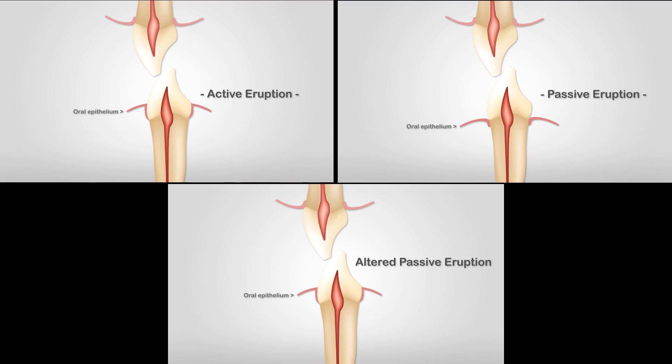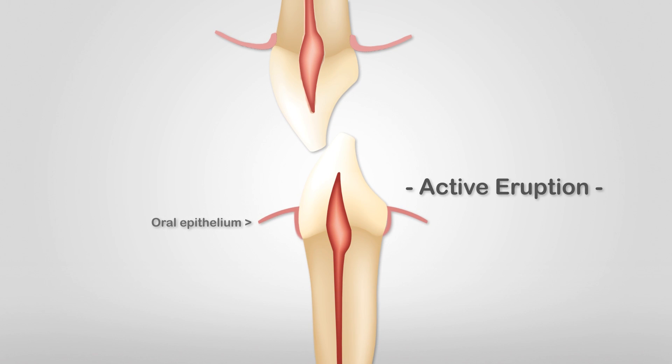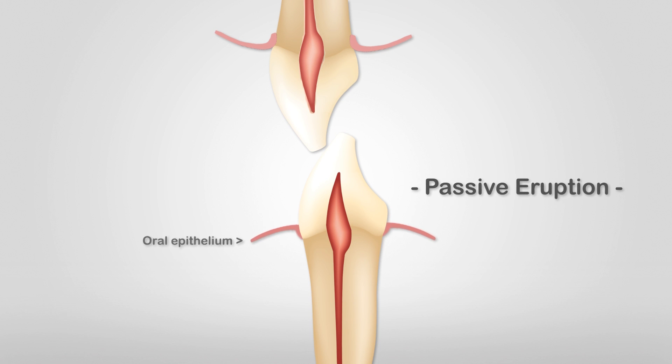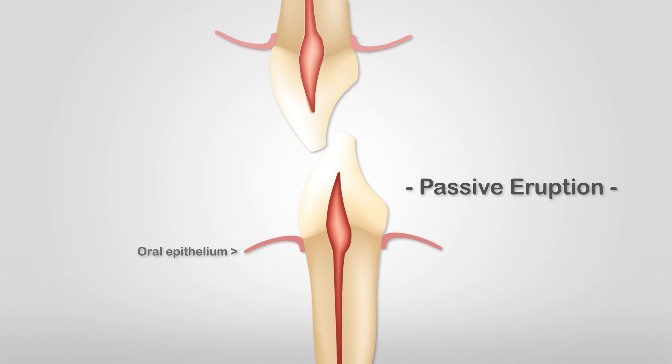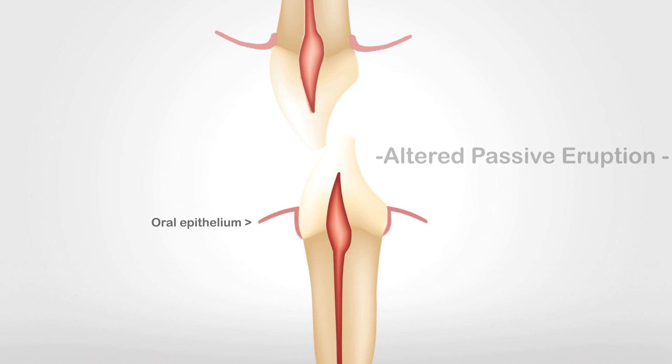My diagnosis after reviewing all the clinical findings was altered passive eruption. This was the cause of the anatomical crown being submerged under the gum tissue. To better understand the etiology of gingival excess, let's review the pattern of eruption. Active eruption is the movement of the tooth out of the alveolar bone into functional position on the occlusal or incisal plane. Passive eruption is the exposure of the teeth due to apical migration of the gingival tissue. Altered passive eruption is the failure of the gingival tissue to migrate apically to expose the entire clinical crown and obtain a normal position of the base of the sulcus relative to the CEJ.